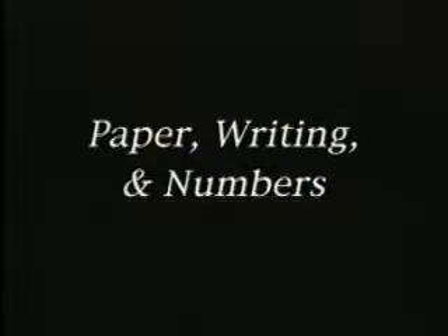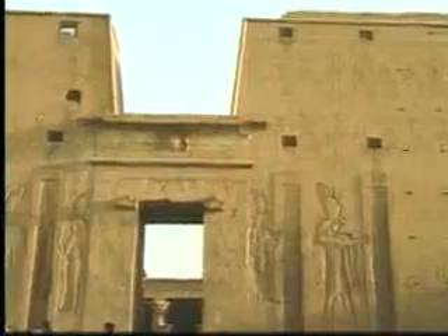Egyptian temples were not only places of worship, they were also places of learning where a few people could go to study reading, writing, and mathematics.